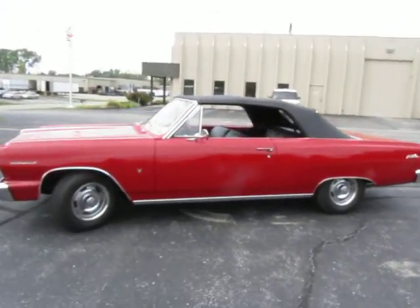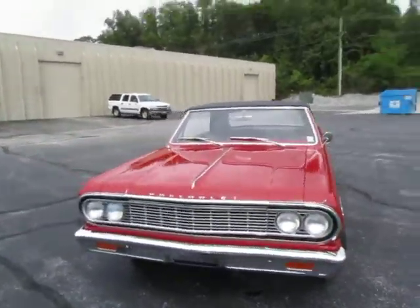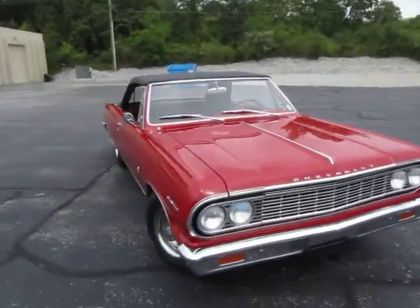Hey guys, this is Rich here at the Ultra Motorsports Warehouse, Fort Wayne, Indiana, taking a look at this 1964 Malibu Chevelle convertible.